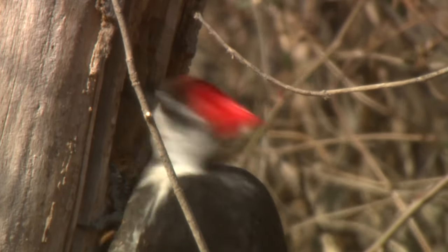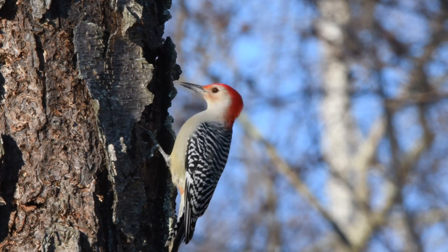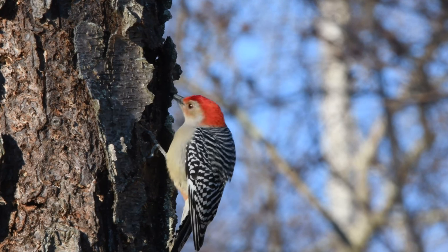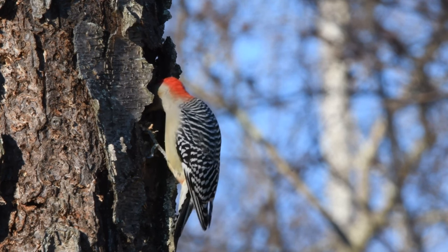Woodpeckers can peck a tree at rates up to 15 miles an hour. You'd probably end up with a concussion if you did that, but the woodpecker will keep going and might peck a tree 12,000 times per day without harm.